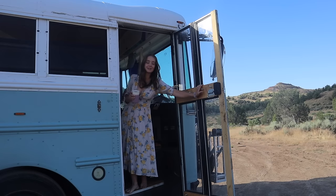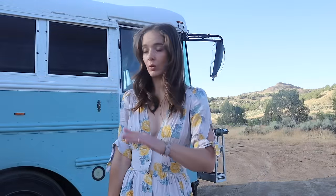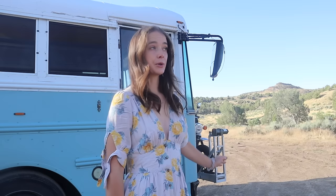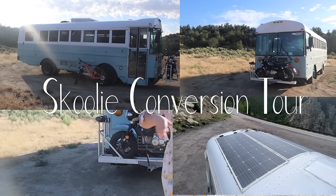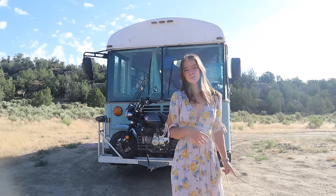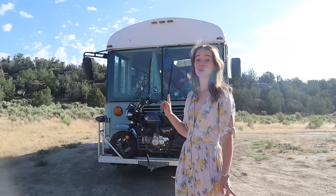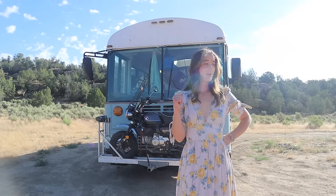We have a special video today, which is why I'm looking bathed for once. I bought my bus two and a half years ago, and now that I've finally got it to the point of doneness — where whatever little projects still remain are probably going to happen either very slowly or not at all — I thought I would do a tour. This is my bus. It's a 2004 Thomas something or other, 27 feet long, with a Cummins 24-valve engine — that's all I know about that.